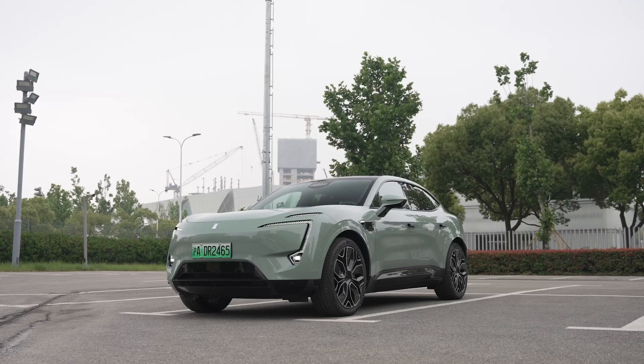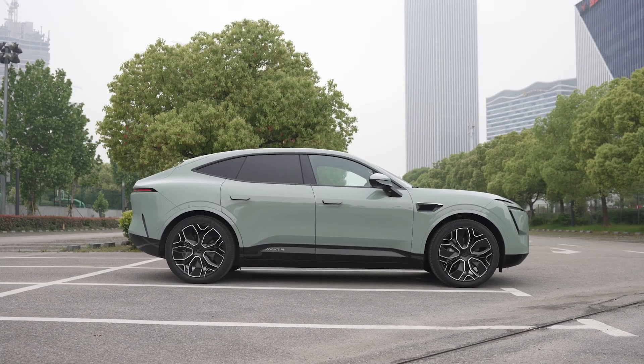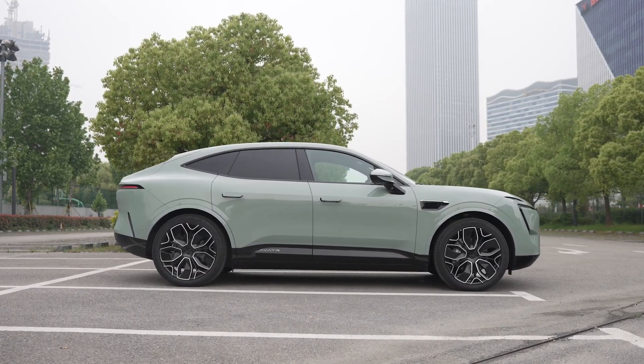Today it's going to be difficult to focus on the Avatar 11 because of these two beauties in the background. But hey, concentrate — we're talking about this. I always prefer saloons to SUVs, and if it has to be an SUV then it should be boxy. So I should hate this Avatar 11. It is even more confusing than most coupe SUVs because it is a genuine three-box saloon jacked up to SUV ride height.